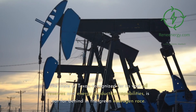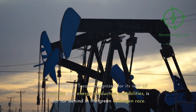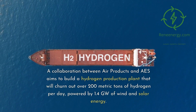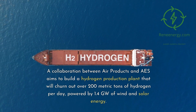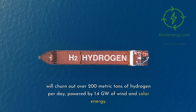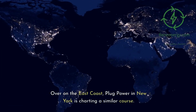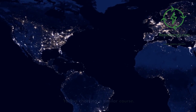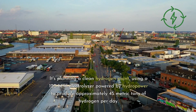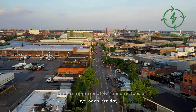The state of Texas, recognized for its vast oil reserves and energy production capabilities, is not far behind in the green hydrogen race. A collaboration between Air Products and IEC aims to build a hydrogen production plant that will produce over 200 metric tons of hydrogen per day, powered by 1.4 gigawatts of wind and solar energy. Over on the East Coast, Plug Power in New York is planning a clean hydrogen plant using a 120-megawatt electrolyzer powered by hydropower to produce approximately 45 metric tons of hydrogen per day.